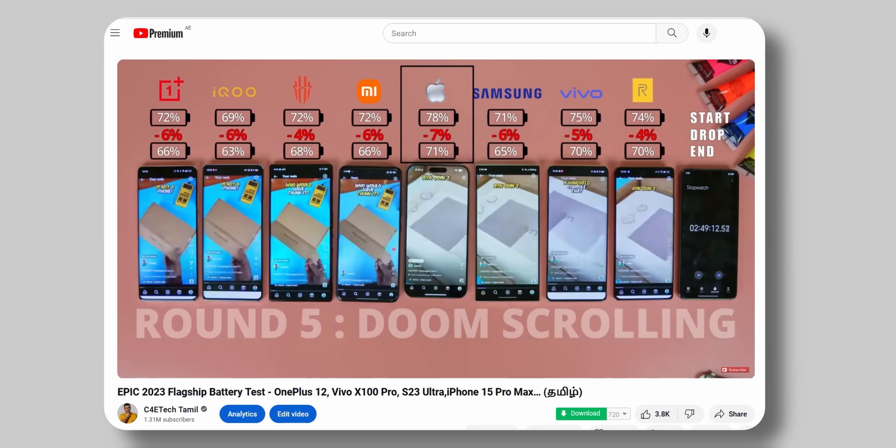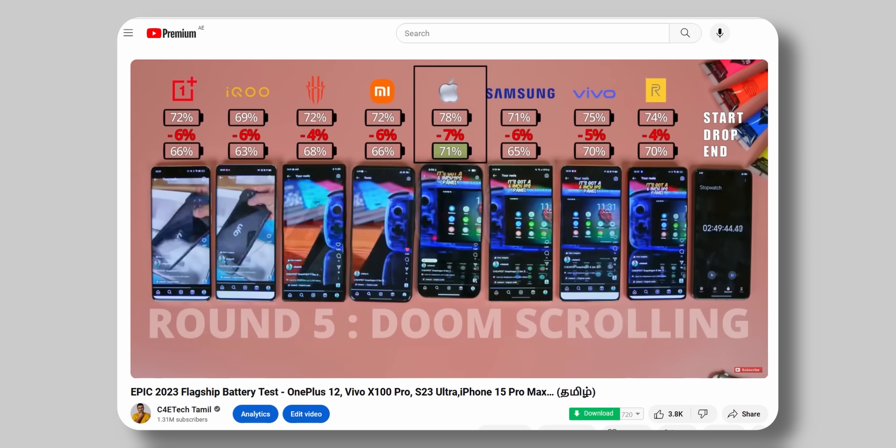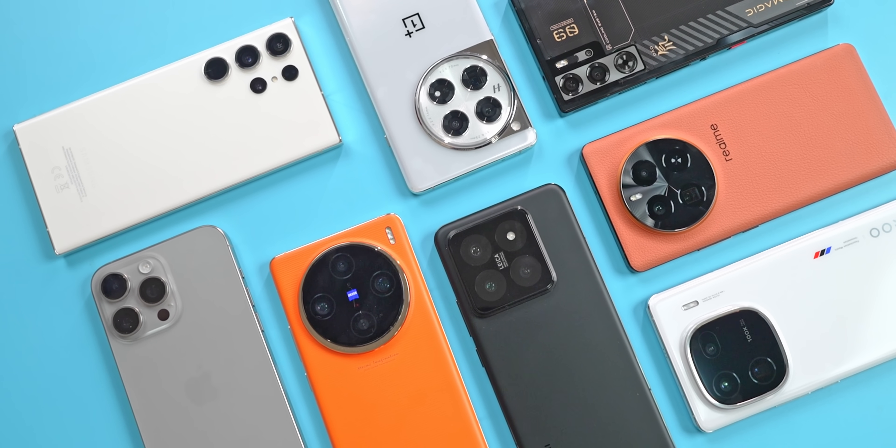Recently, there is a battery drain test for C4 Tech in Tamil. If you want to see that video, check it out. So, let's check the battery drain.